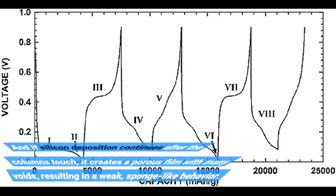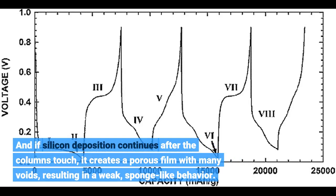And if silicon deposition continues after the columns touch, it creates a porous film with many voids, resulting in weak, sponge-like behavior.